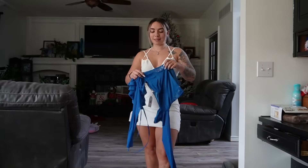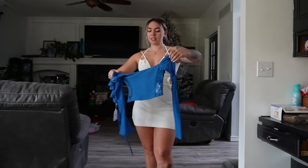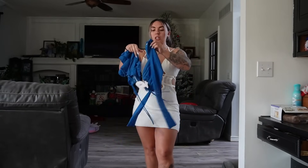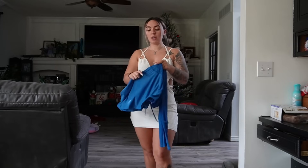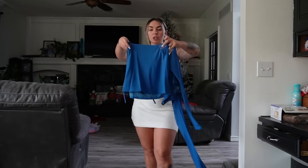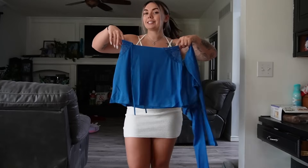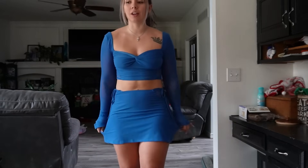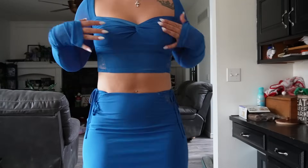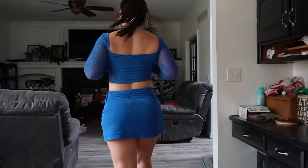And then lastly moving on to this blue set — these do come separately. It is a long sleeve blue lace top and then it's also a blue skirt that has little lace accents on the sides. Here is the last outfit — it fits amazing. So far I haven't had anything that doesn't fit or look cute from Outcast. This is gorgeous, this blue color is super pretty. I love it.